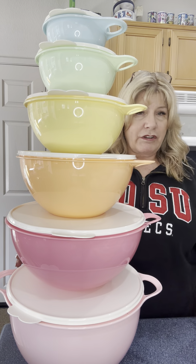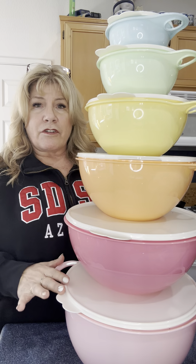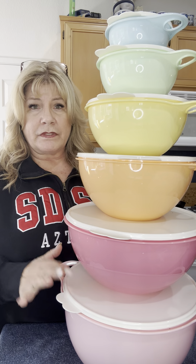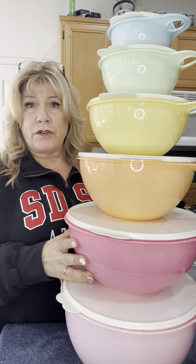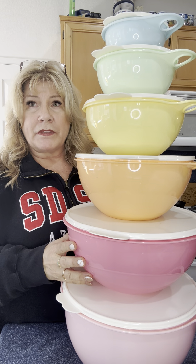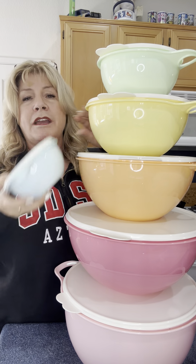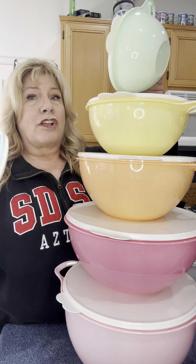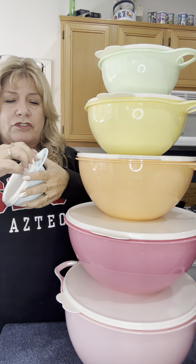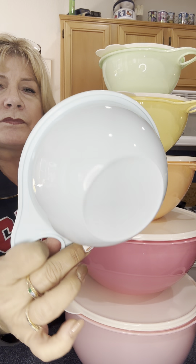These bowls are on sale right now for $75, and for every seven I sell there will be a $77 reward for somebody to shop for more Tupperware. So that's a one-in-seven chance to get $77 extra dollars — basically you're paying for your bowls and then getting $77 extra dollars.